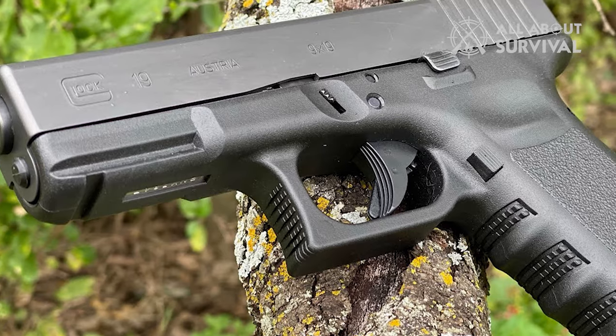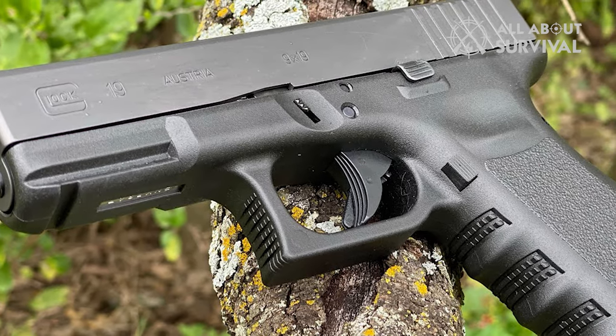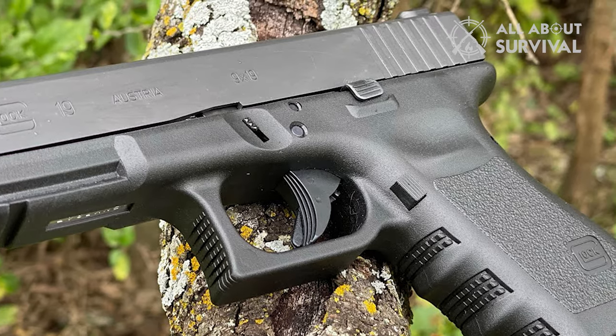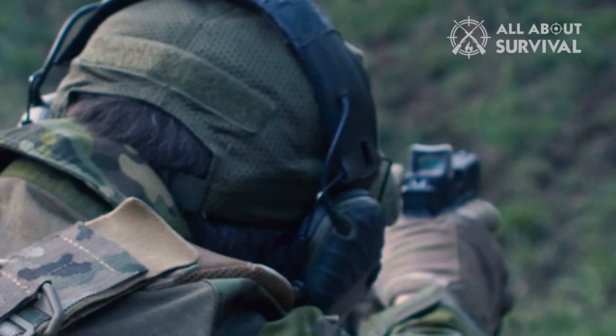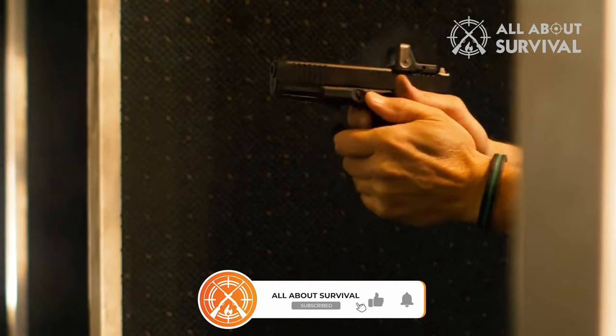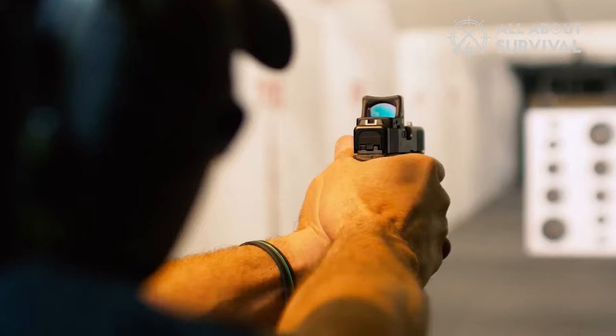I know the G19 has a slightly shorter magazine capacity of about 15, but it does not mean much in the larger picture. That is all for this video. I hope it has been fun and comprehensive. Let me know what you think in the comment section and stay connected with the channel. As always, I'll see you in the next one.